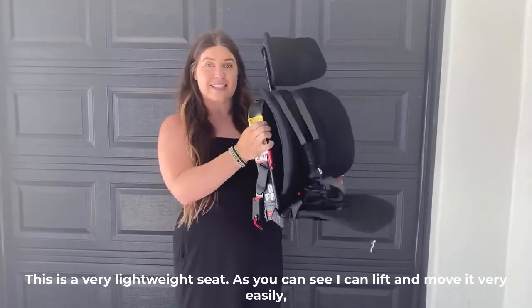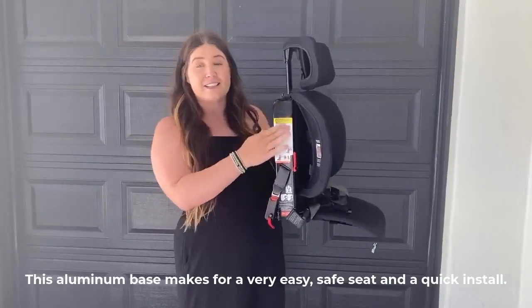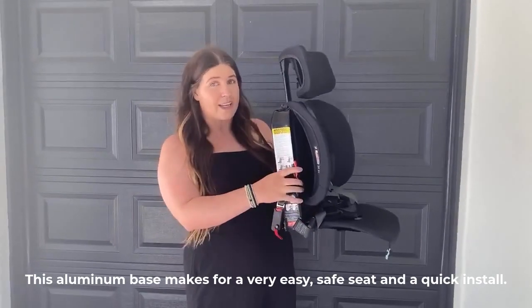This is a very lightweight seat. As you can see, I can lift and move it very easily, but it does not skimp on safety. This aluminum base makes for a very easy, safe seat and a quick install.